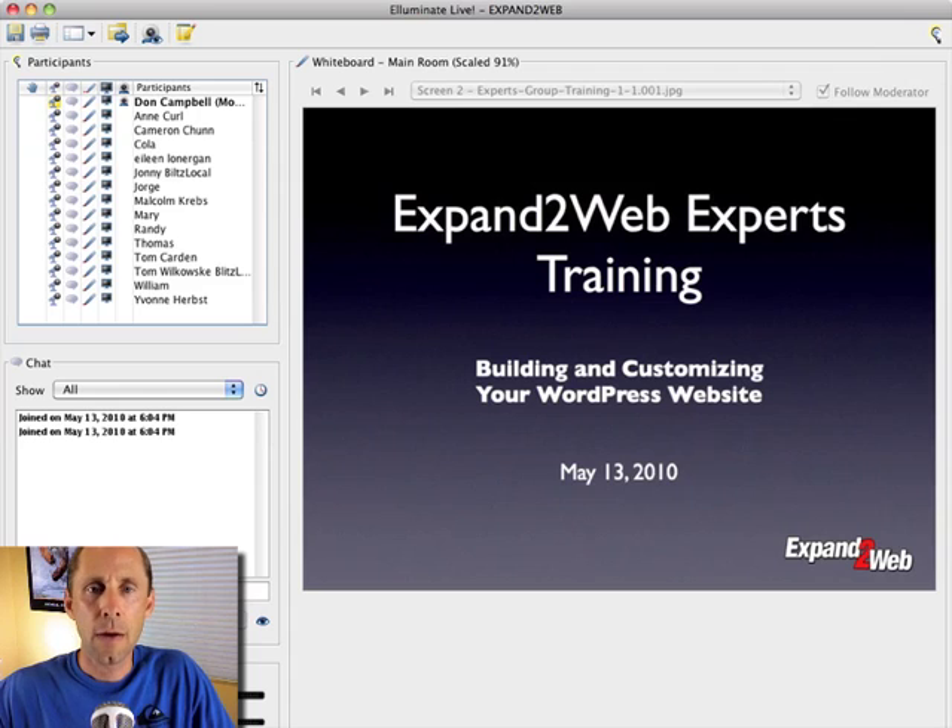And in this classroom, you'll see this is an interactive classroom. There's going to be four 90-minute sessions where all the students can interact with each other. You'll have myself, Thomas, and Randy in the classroom helping you out as we walk through these steps.